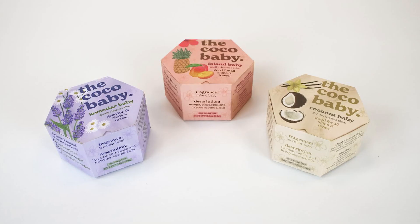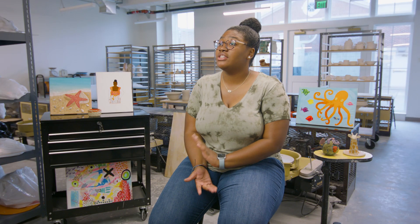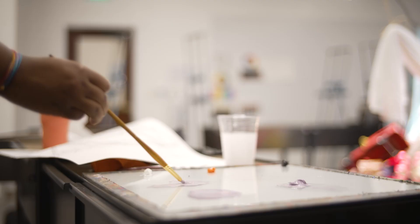The MAT program at CNU is very specialized in that it's a five-year program. You do your undergrad for the first four years, and then your junior year you apply to be accepted into the MAT program.